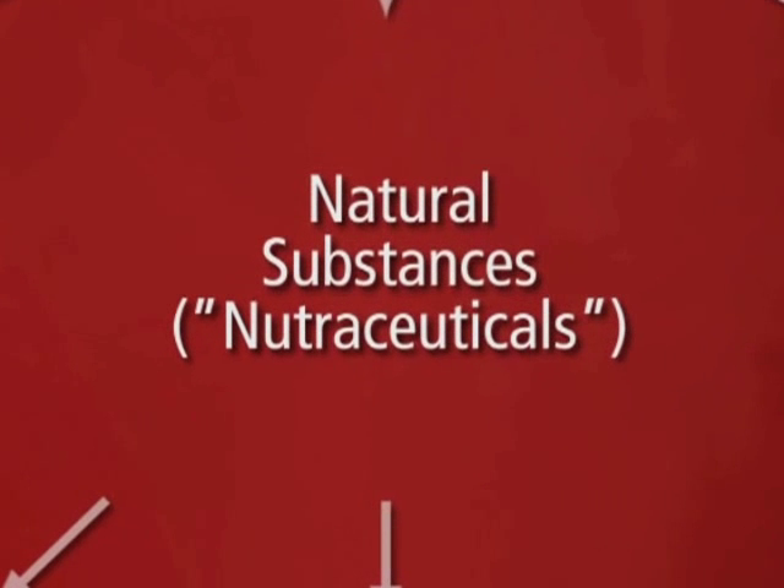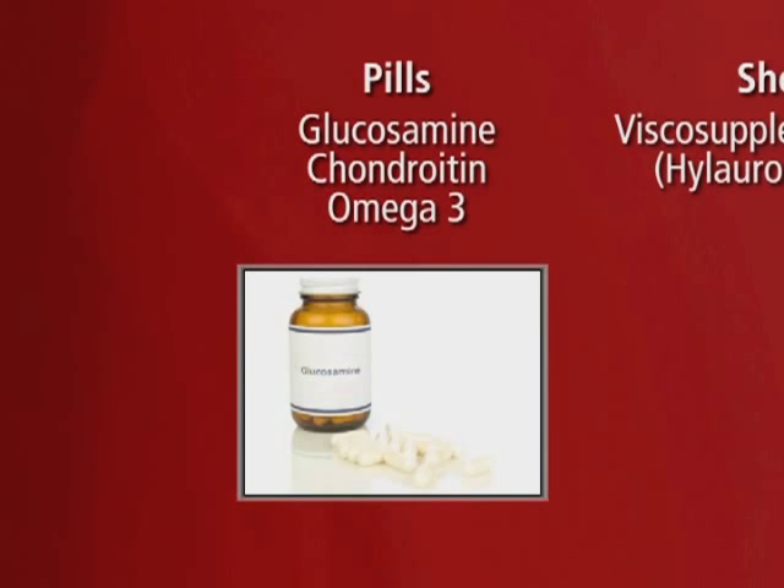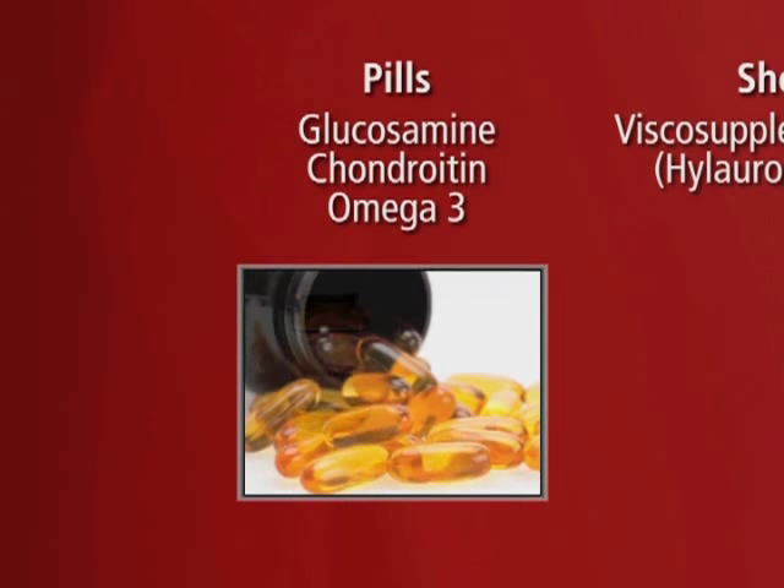Secondly, we have nutraceuticals. These are naturally occurring substances — supplements which consist of either pills or shots. The most common pill form is glucosamine and chondroitin. The other pill form is omega-3, also known as fish oils.